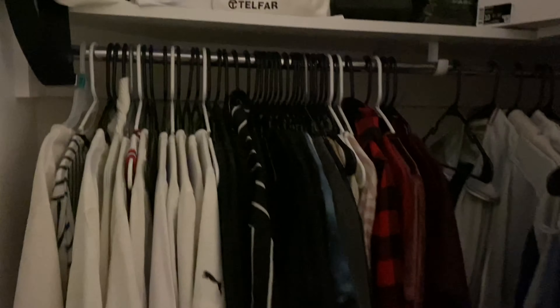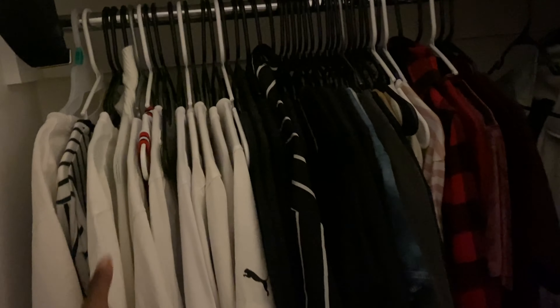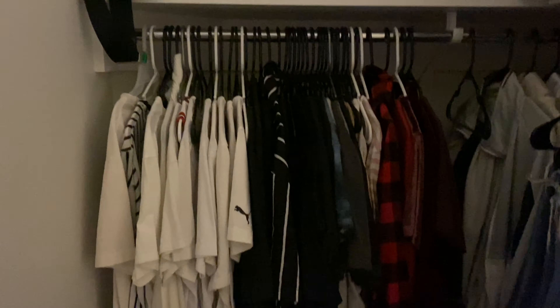I feel like I need more closet space. What I did was I took a lot of my summer clothes down when it was wintertime and put them under my bed in my storage bin to give me some more space. And also my fridge is in here along with these boxes.